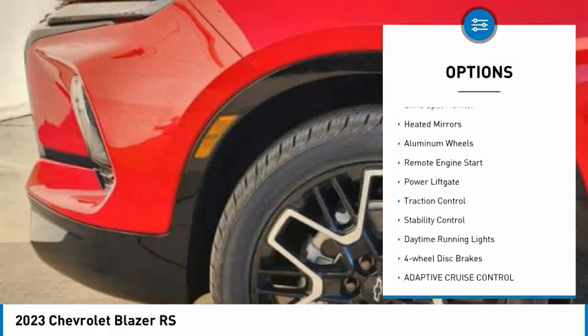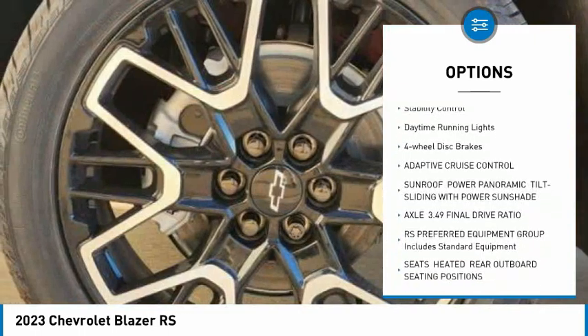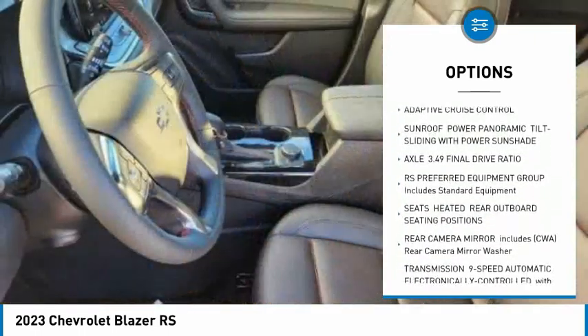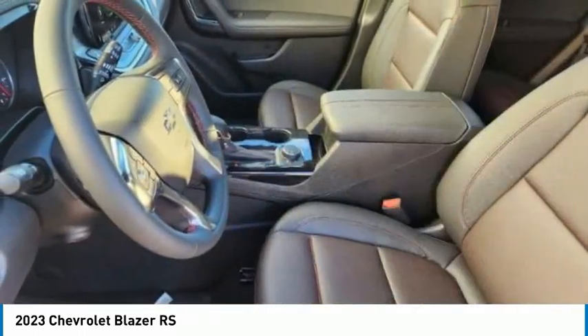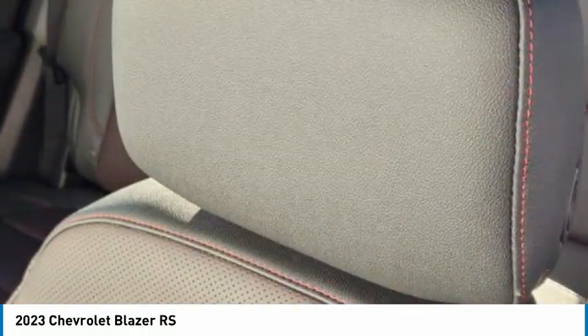Tire pressure monitor, blind spot monitor, heated mirrors, aluminum wheels, remote engine start, power lift gate, traction control, stability control, daytime running lights, four-wheel disc brakes. If you like it online,